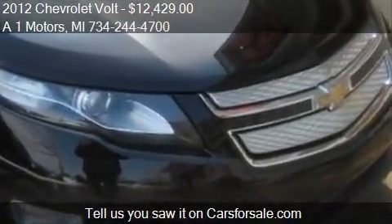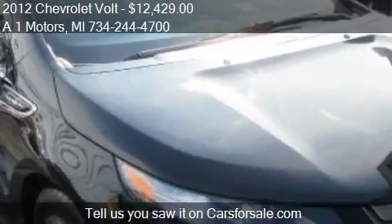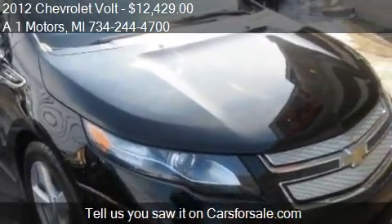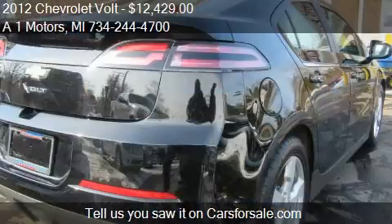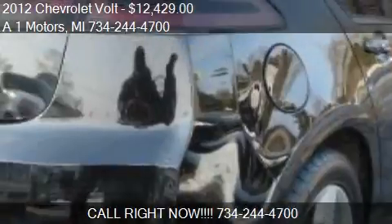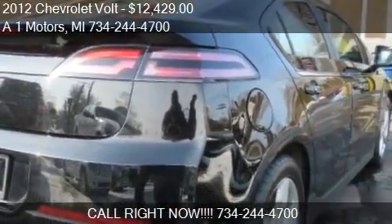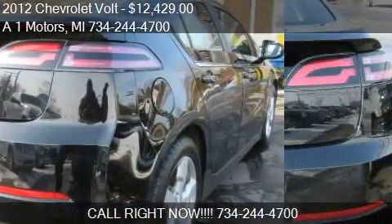Call us at 734-244-4700 or stop by our lot. Find us at 2619 North Telegraph Road in Monroe, Michigan, on our website, or check us out on CarsForSale.com.